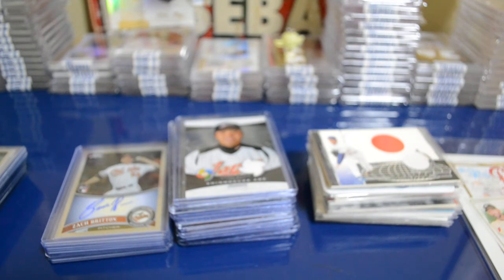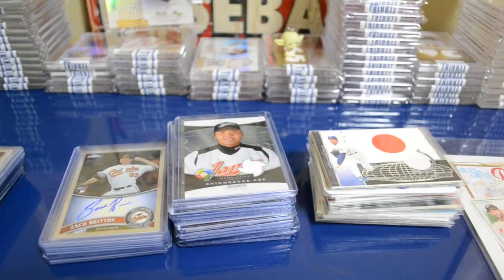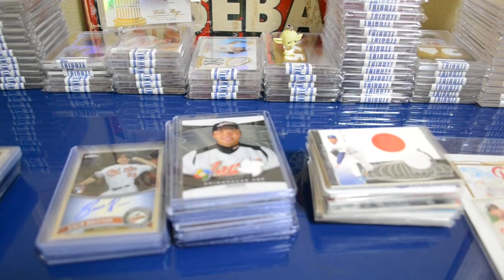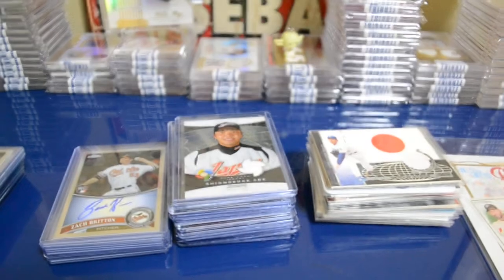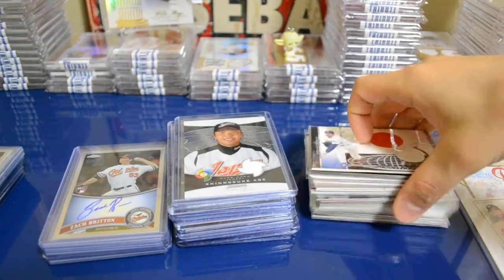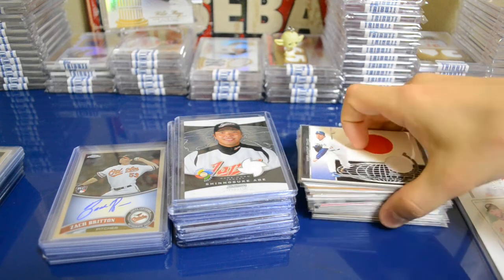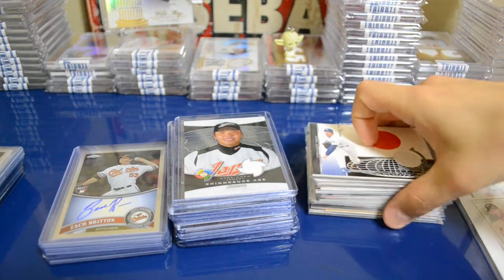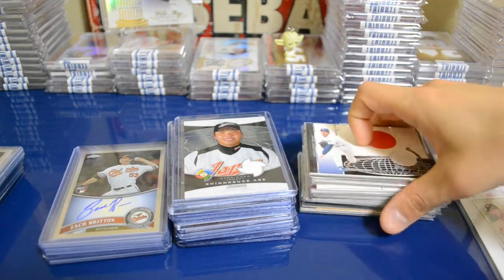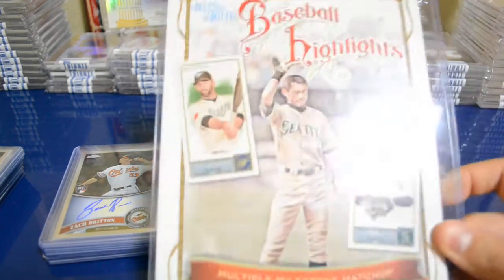Here are some of the cards I picked up off checkupmycards.com. I wanted to save this mail day for Steel Second's package because I actually picked up a majority of these cards off of him — he has a seller account on checkupmycards.com. I picked up a lot of cards from him for a pretty good deal, and I do like to support sellers I actually know.